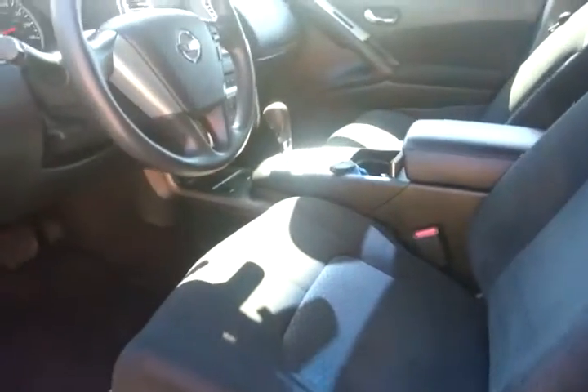This 2011 here has the cloth seats. Here's your door panel — very similar in content, in fact very about the same. Of course, your back seats are similar as well.